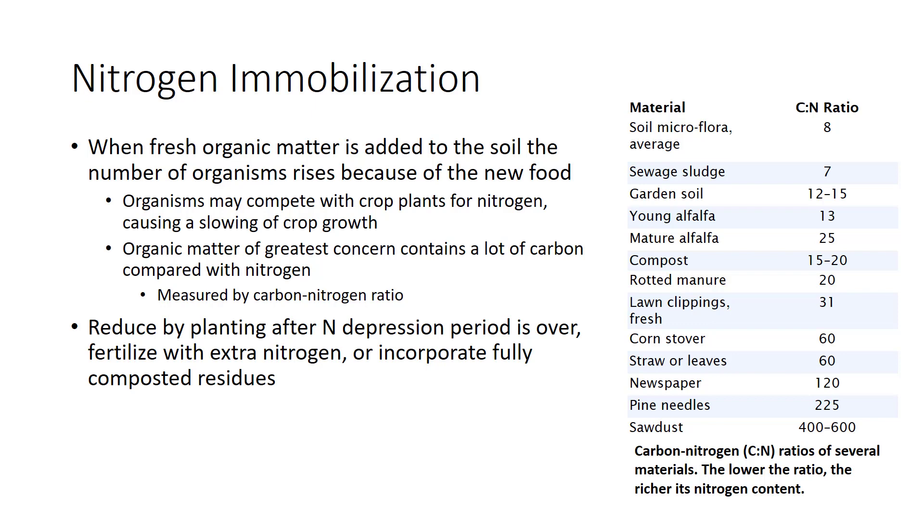Soil flora need both carbon and nitrogen in their diet to grow and multiply. When fresh organic matter is added to the soil, whether it be crop residues, green manure, or manure, the number of organisms rises because of the new food. These organisms may compete with crop plants for nitrogen, causing a slowing of crop growth.